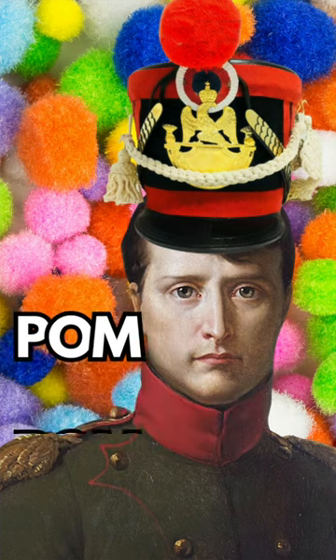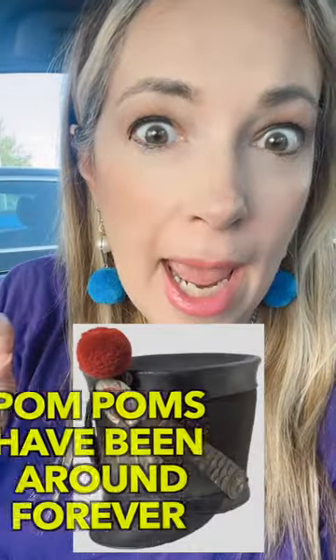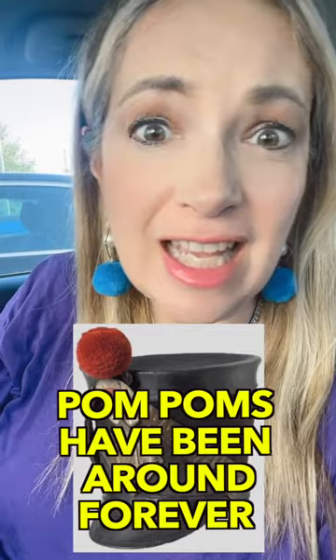This is the fascinating history of the pom-pom. Some people call them pom-pans or pom-pons. The history goes way back, like to the 15th century.